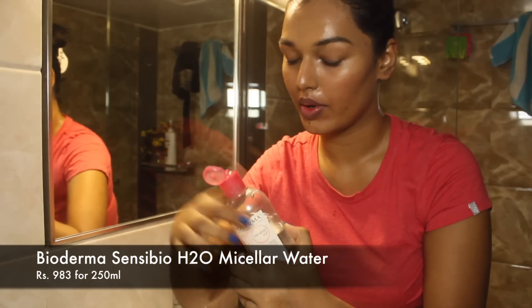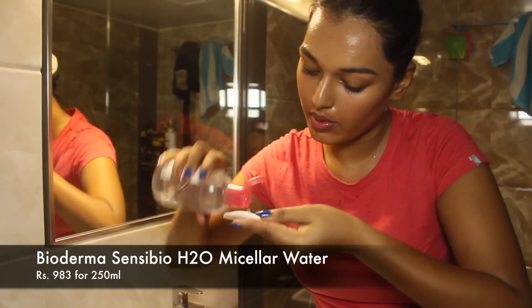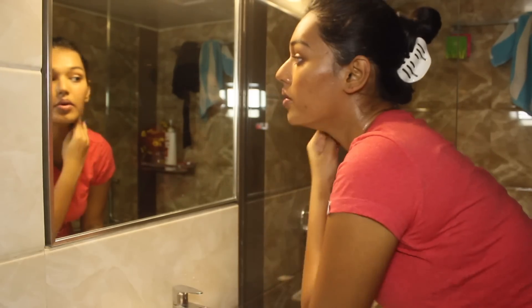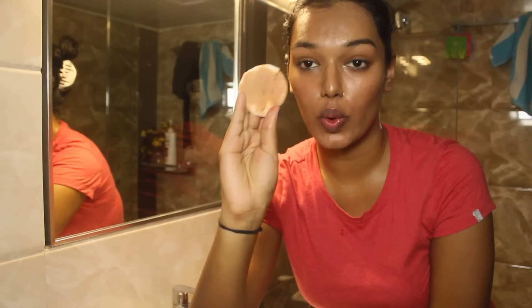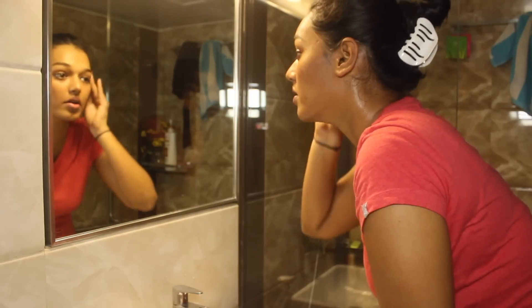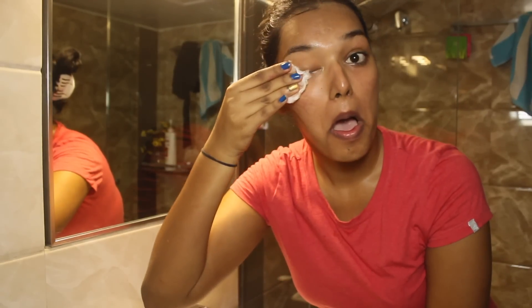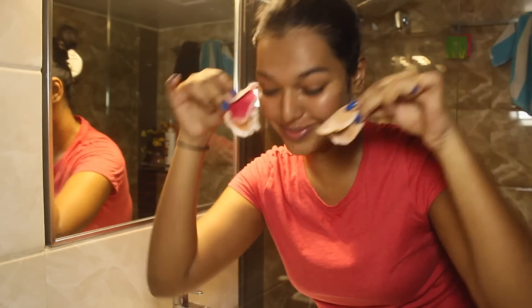Next, I go in with the Bioderma Sensibio H2O. This is a really good micellar water — it's expensive, but it's great for acne-prone, sensitive skin. It removes so much gunk so easily without pulling or tugging. It's very mild and gentle on the skin and cleanses your pores deeply. See the gunk it picks up.